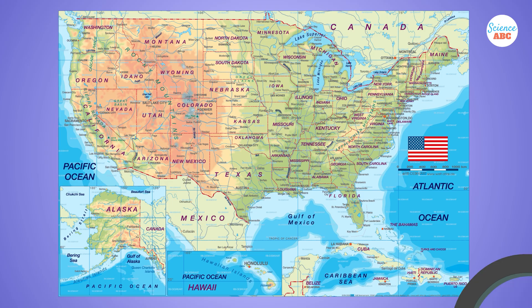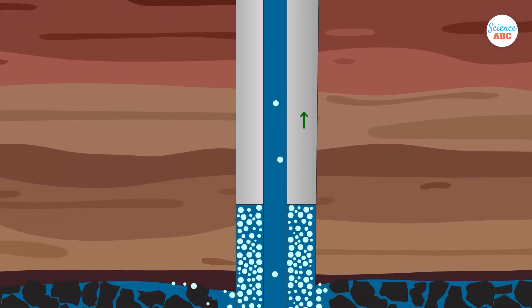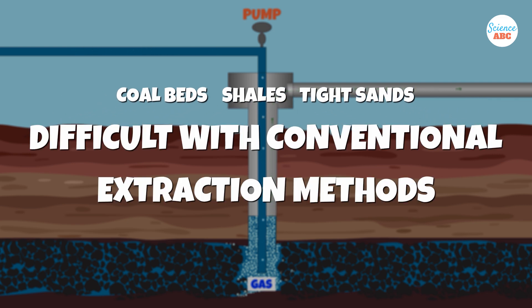How does fracking work? The fracking process begins by identifying a suitable site for drilling. Typically, low-permeability rock formations like coal beds, shales, and tight sands are selected, as these locations pose challenges for conventional extraction methods.